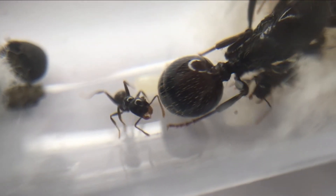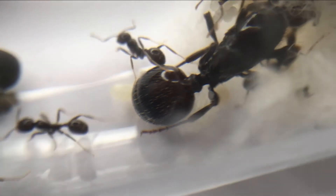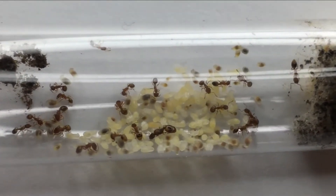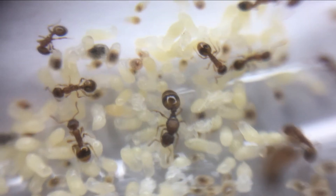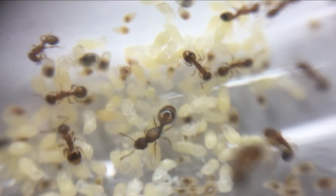This queen has a few workers already and should grow slowly. The next is a very tiny species, Temnothorax nylanderi. This colony has a lot of brood, so we can expect a spike in the colony's growth. This species was really hard to record up close, but they look really cool. I can't wait to see the colony's numbers explode.